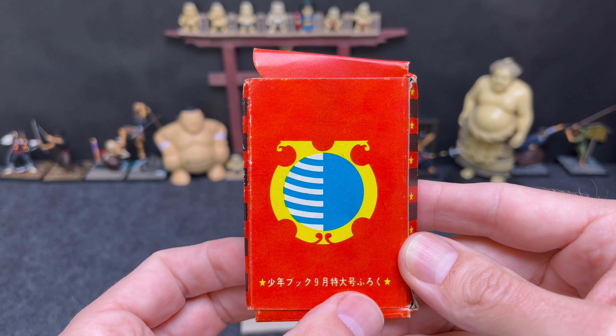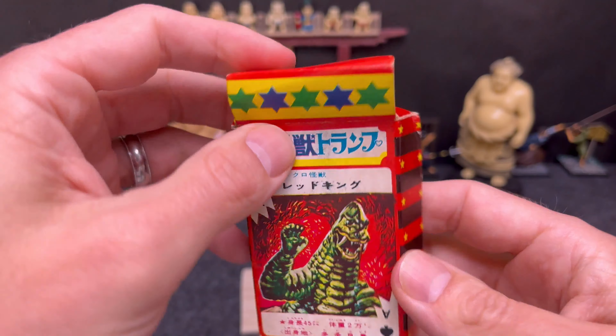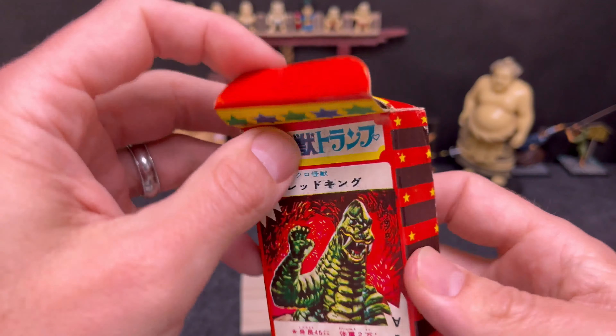Hey Japanese card collectors, welcome back to my channel. I wanted to highlight a fun set I picked up the other day — I mentioned it in a previous video but didn't go through it then. This is a Monster Trump set. 'Trump' in Japanese means playing card set, and these are great images of monsters. It was a giveaway in a boys' shonen magazine — a furoku insert from September — so if you bought that book, this set would be included.